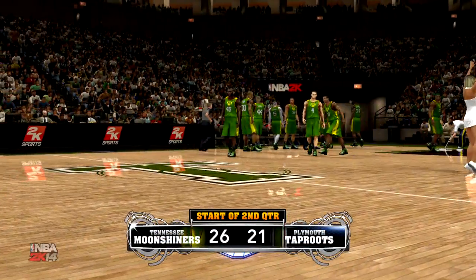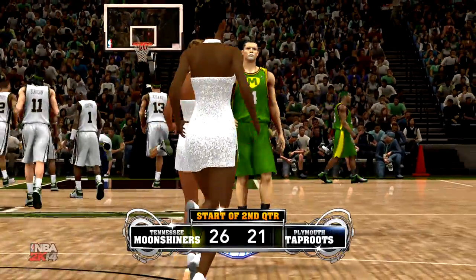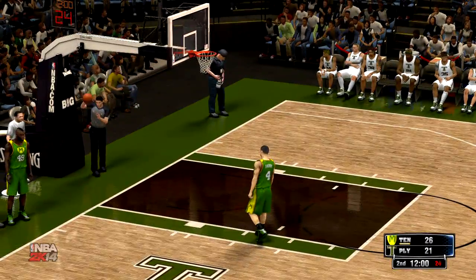As we move into the second quarter of this game. Great job there by Tennessee. Plymouth making a big effort there late in the first quarter, trying to seal it up, maybe steal the lead going into the second, but Tennessee able to end those chances with a clutch three-pointer off the Pit Bull's paws.